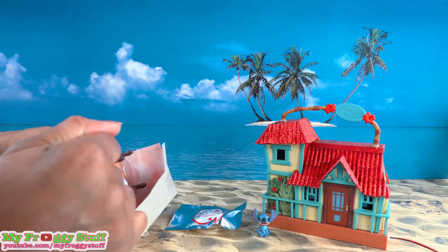The only thing I wish is that they had made Lilo so she could fit inside the house on the bottom floor — if the base was a little thinner it would have worked. But she can go upstairs, so she can fit up there. I think I just found something new to collect!